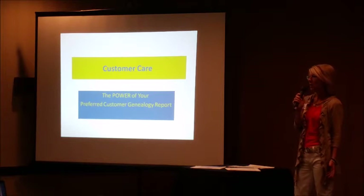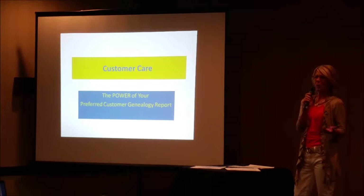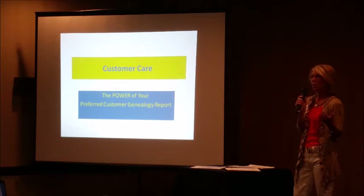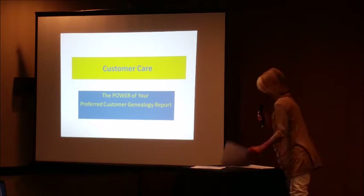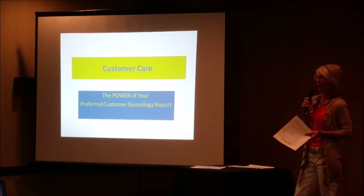This is going to be a basic customer care 101 on how to use your genealogy report. You get your genealogy report from NSA, from the Juice Plus company, every weekend. On Sunday they send it out to you, and most people just open it up and look through it to see if anyone's declined or had a credit card issue. But they don't really use it for customer service — so I'm going to show you how.